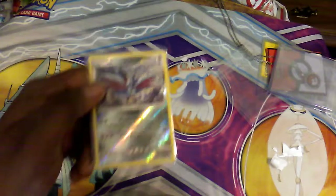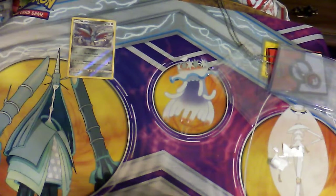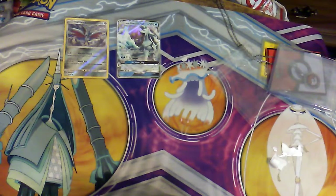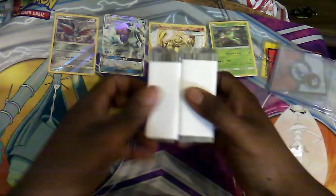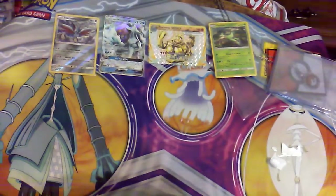The first card that's actually in a sleeve — we have a Reverse Arcanine, it's common. The next card is a Delta Ninetales GX. Then we have a Machamp Break. And the last sleeved card is a Verizon Hi-Lo from Shining Legends. So Machamp is from Evolutions, the other is from Guardians Rising, and another is Sun and Moon base.